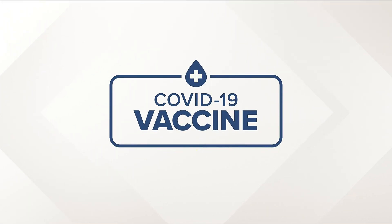Dozens of viewers have asked our verify team about aborted fetal cells in the COVID-19 vaccine. So tonight we are looking at the newly approved Johnson and Johnson vaccine. Here's Ann Allred.